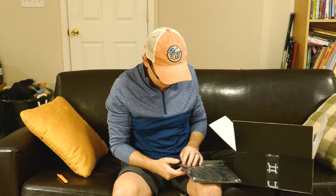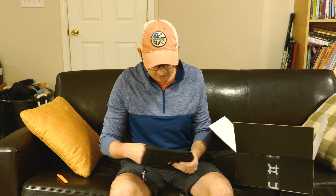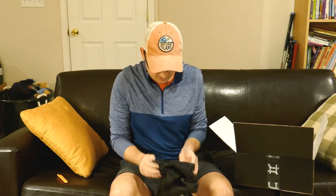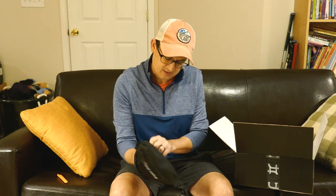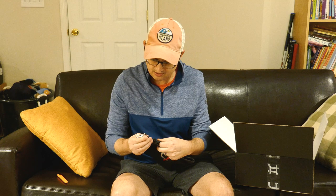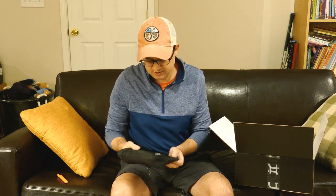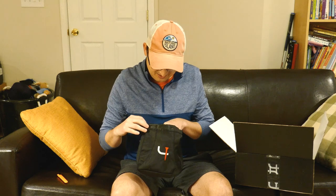Looks like some sort of pouch or bag. I've gotten a shoe bag and some other things from Short Par Four in the spring. It's got a felt lining — maybe for valuables — with an inside pocket as well. It's got a clip on it so you can attach it to your bag. It's nice and soft on the inside. Maybe you'd carry your rangefinder or some golf balls in it. A nice little pouch — I'm sure my daughter could find a use for it too.